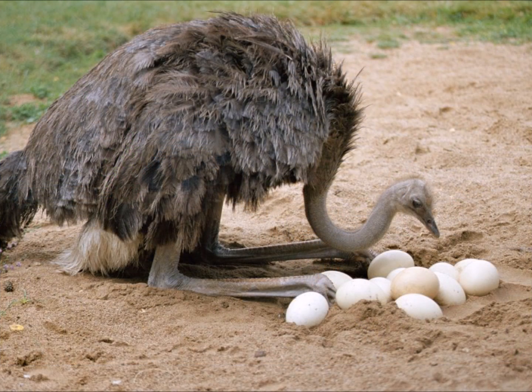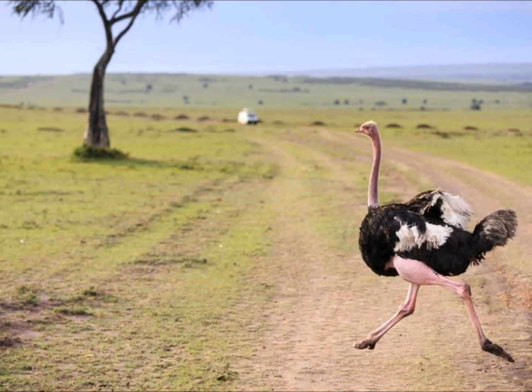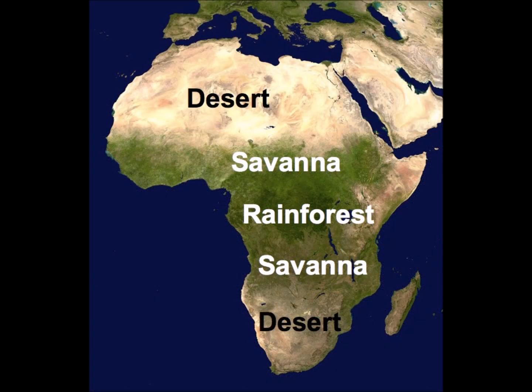Can you guess what this animal is? This is an ostrich, and it's also the world's largest bird — it can be taller than eight feet. They're omnivores, which means they eat plants and animals. Although they can't fly, they are very fast runners. They can be found in the Sahara Desert or on the African Savannah. If a predator is near, ostriches lay low to the ground in order to camouflage themselves. Camouflage basically means to blend in with their surroundings.